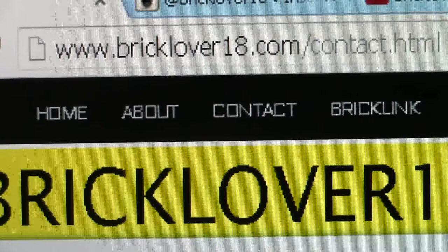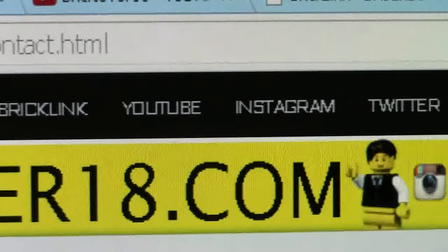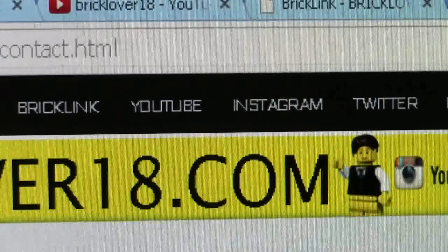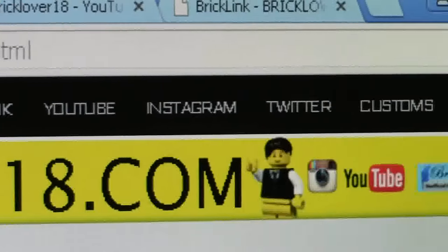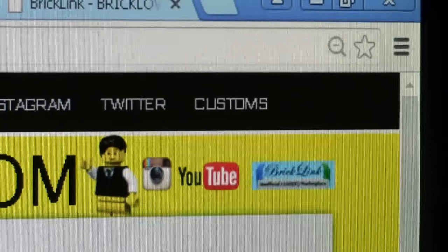Now that you've seen the home, the about and the contact us page, there's also the BrickLink, YouTube, Instagram and Twitter pages. Again, they are just links to those social media sites. If I click on it, it's just going to jump to my pages, so I'm not going to waste more of your time by showing you what you've already seen. We'll move on to the last page, my customs page.